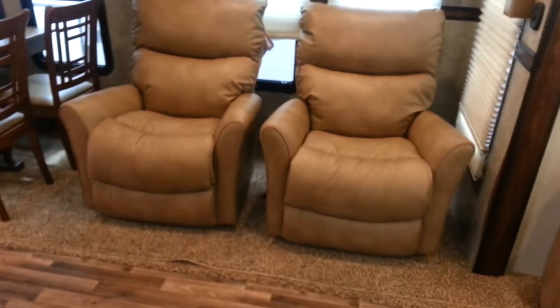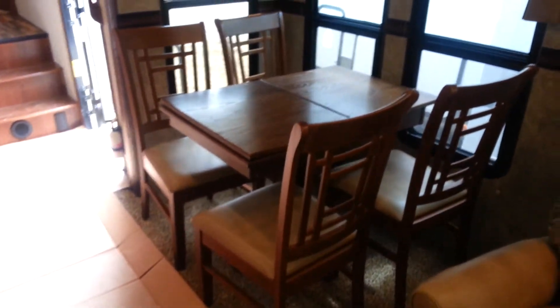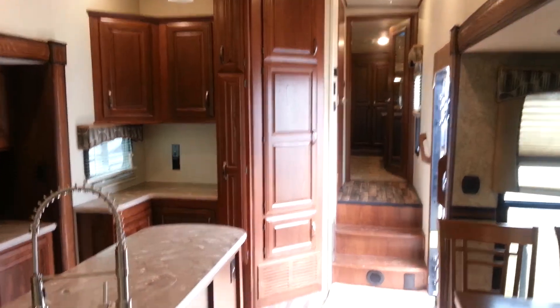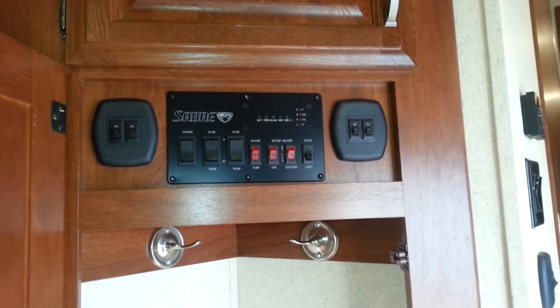We ordered this one with the leather Lazy Boy recliners — those are actual Lazy Boys made by the Lazy Boy company. We've got the freestanding table and chairs for the dinette. The chairs all have storage inside of them, as does the table, and there's also an extension on the table that pulls out. There's a nice big bank of cabinets for extra storage and a coat closet when you walk in. The slide control and a bunch of the light controls are all hidden within that closet.